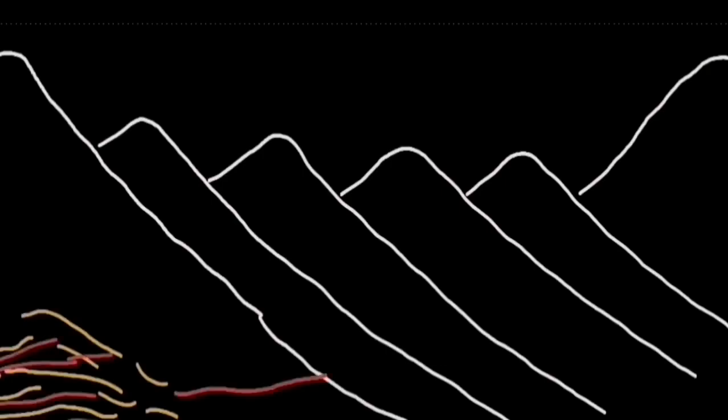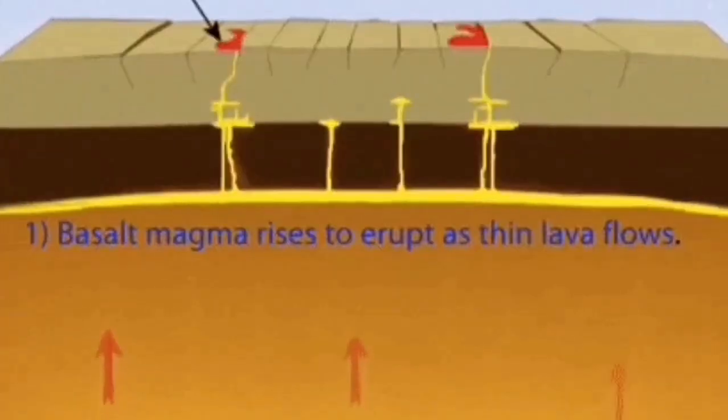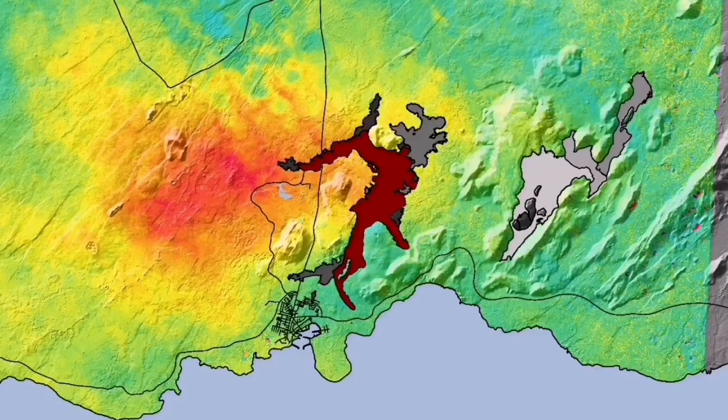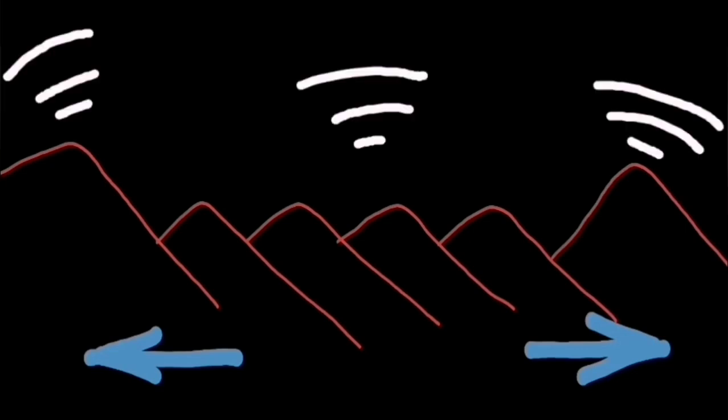The Svartsengi volcanic system is formed here in this setting. We have had eruptions now for the last four, five, or six months. The stretching of the ground due to uplift can be mapped by GPS data, as you can see here. The red line shows where the extension and the uplift have happened. The uplift of this area creates a bulging of the ground, and where this bulging leads to eruption, we can actually see it in the form of eruptions that happen at the Sunuka craters.